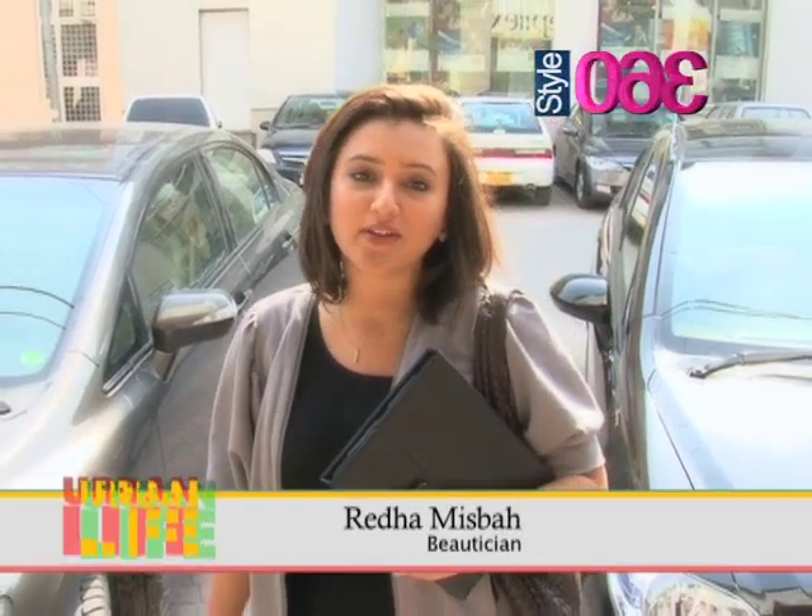The team of Urban Lights and Style 360 has finally come to spend a day with me. What a pleasant surprise. I'm Didha Mizbah and you'll be spending the whole day with me, seeing what I do today, my routine and so on. I hope you have fun watching this.